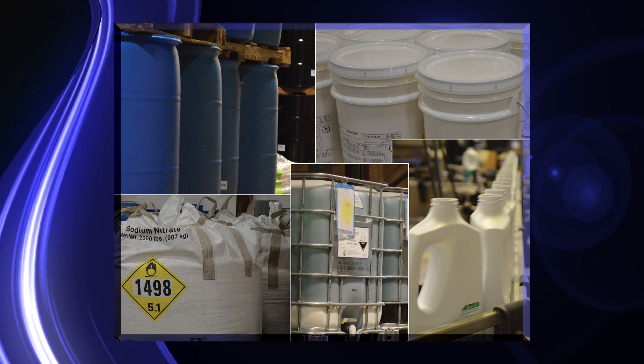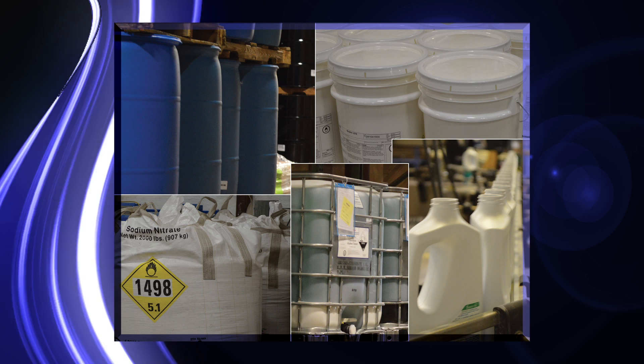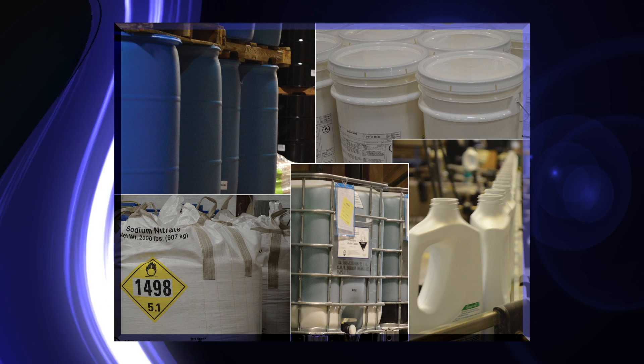With a wide variety of packaging options like small bags and bottles to pails, drums, totes, bulk rail, and bulk tank trucks, we have the tools to deliver your product.